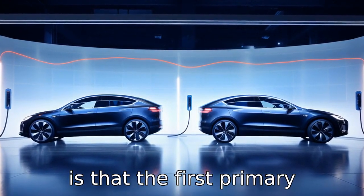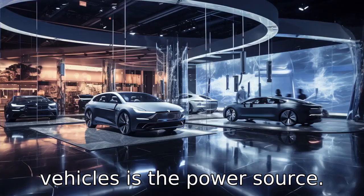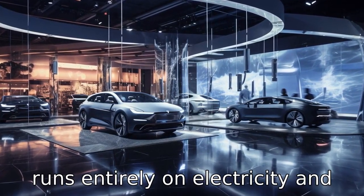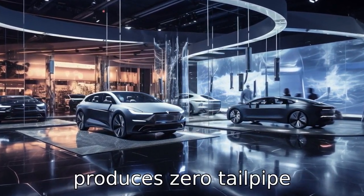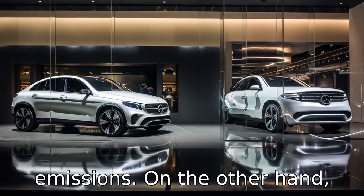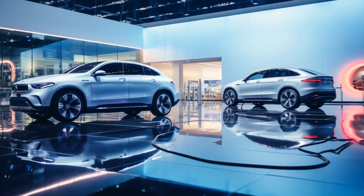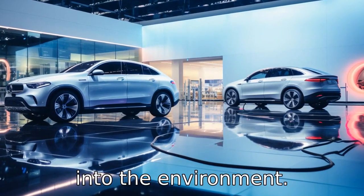Difference one is the power source. The Tesla Model X is an all-electric vehicle, meaning it runs entirely on electricity and produces zero tailpipe emissions. On the other hand, the Mercedes-Benz GLE uses traditional gasoline fuel, which emits greenhouse gases into the environment.